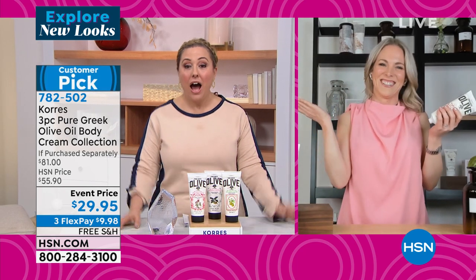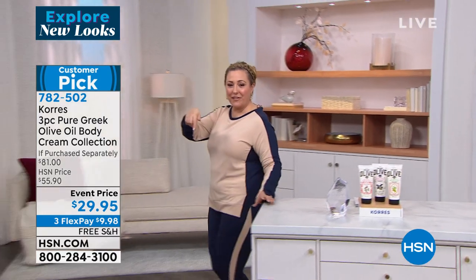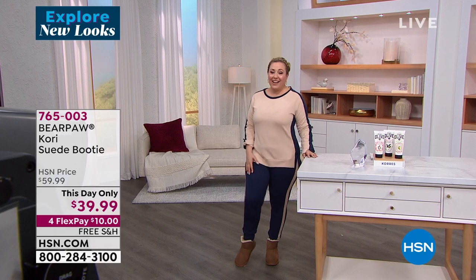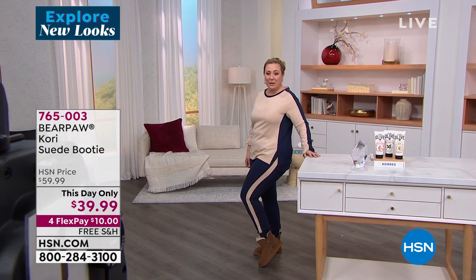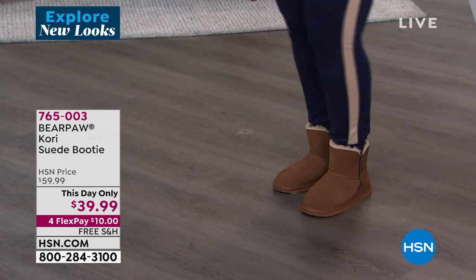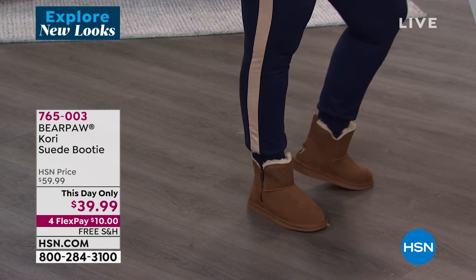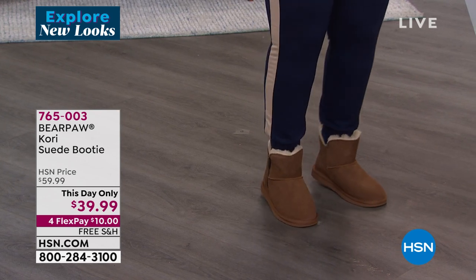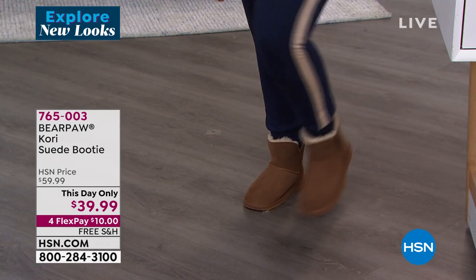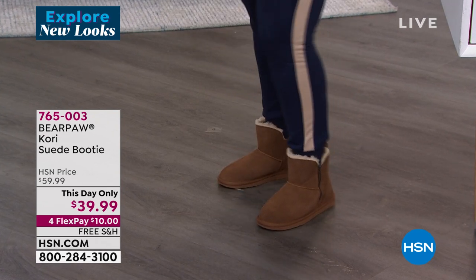Stephanie just bought the Bear Paw boots too — how can these be $39.99? I love that working together for Stephanie and me has been expensive. Free shipping, $10 off. Genuine suede, the Bear Paw logo on the back — so great. I zip these up and then just slid my foot in without unzipping them — so you just pop them on and you're good to go. And I actually really like these with the jogger — it looks really cute with the DG2 jogger too.